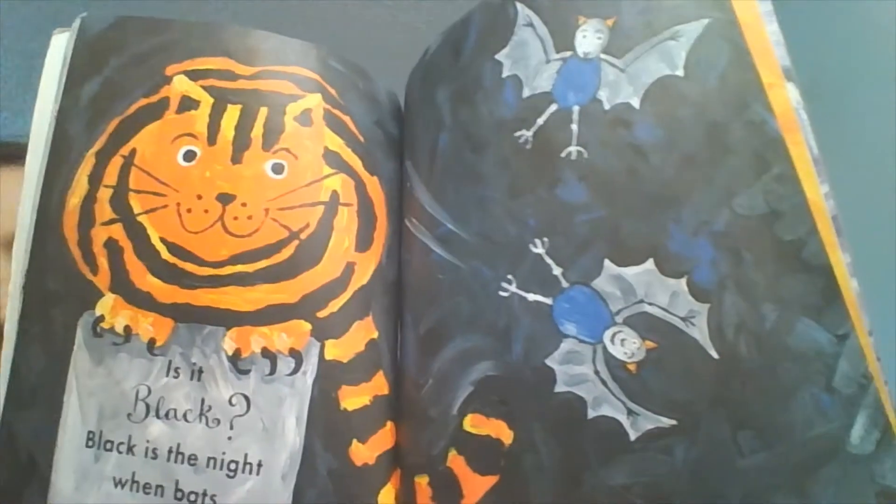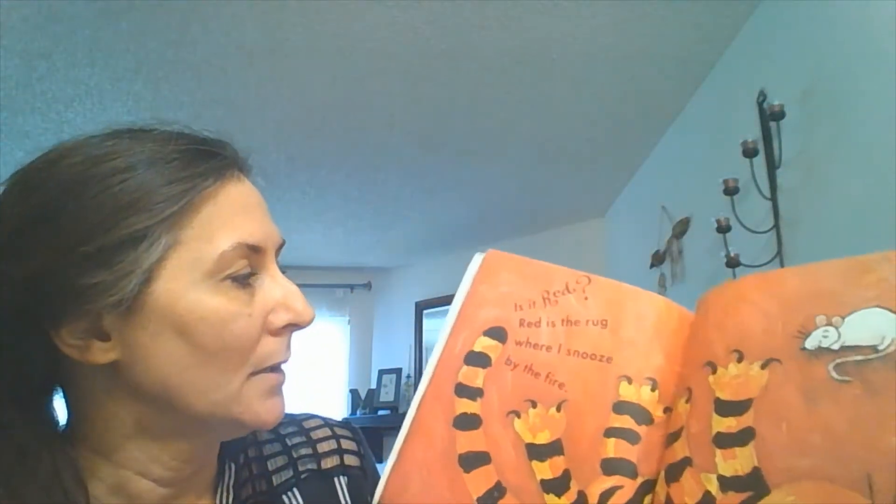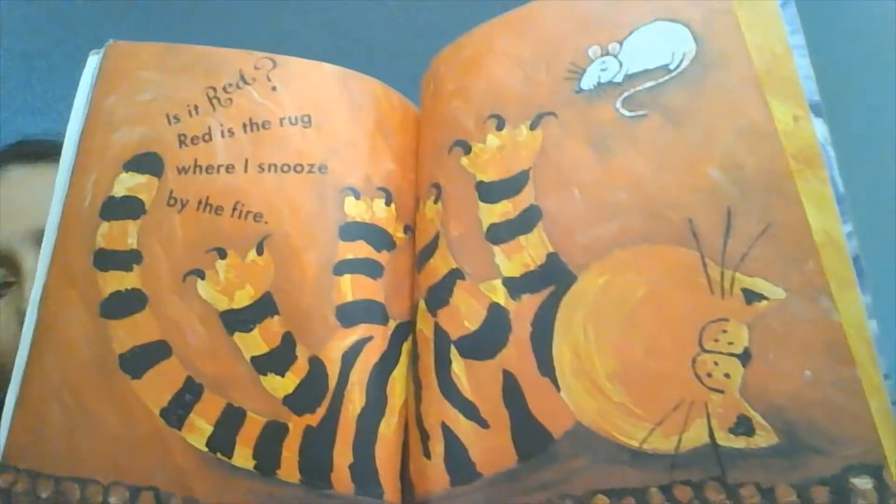Is it black? Black is the night where bats swoop and soar. Is it red? Red is the rug where I snooze by the fire.